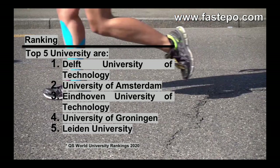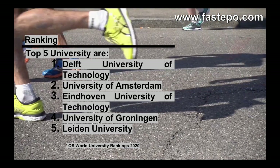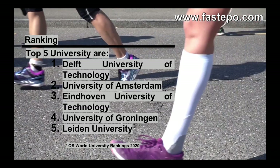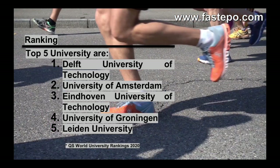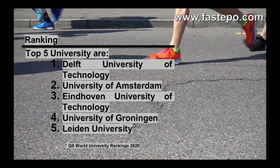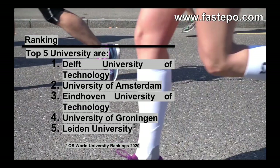As you can see, the top 5 universities of the Netherlands according to QS World University Rankings 2020 are: 1. Delft University of Technology, 2. University of Amsterdam, 3. Eindhoven University of Technology, 4. University of Groningen, 5. Leiden University. We have chosen QS World University ranking as it is more common and accepted among academics globally, though other rankings end up with rather similar numbers.